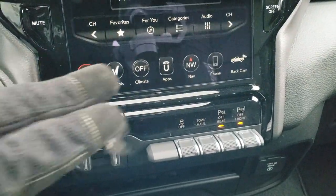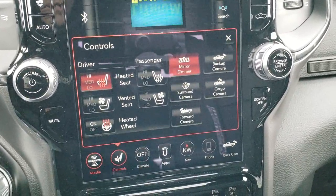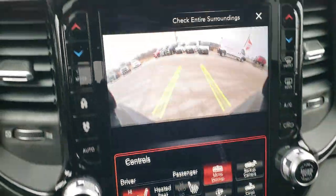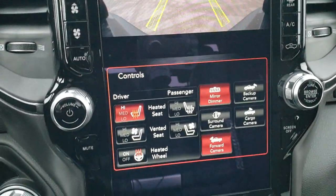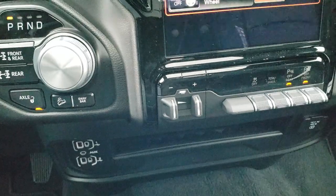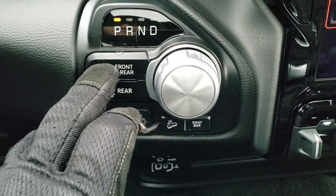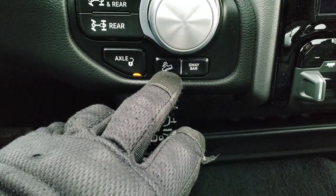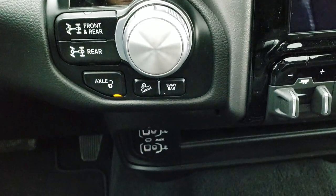There's also a factory brake controller. You've got your heated seats, cooled seats, and heated steering wheel buttons. You can also do your cargo cams here and check out your forward cams to see how close you are to something. You've got the front and rear locking diffs — you can lock both or just the rear one. You can do the axle lock as well, and also downhill assist control and sway bar disconnect right there. Eight-speed automatic transmission, new for 2019.